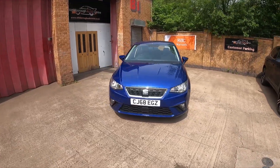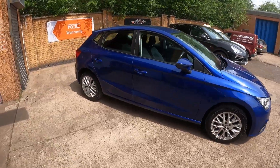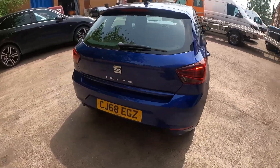Good afternoon, it's Andy at Boruta Center, just arriving to stock an absolutely stunning metallic blue 2018 SEAT Ibiza 1 litre manual.